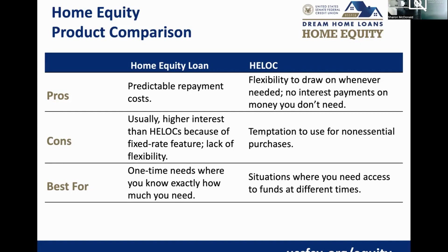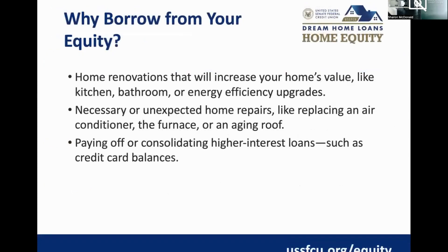With the fixed-rate home equity loan it's a one-time disbursement of funds, while the HELOC gives you 10 years to use it as needed when situations arise. For the second half of the presentation, I'll hand it over to Kelly, our real estate director.